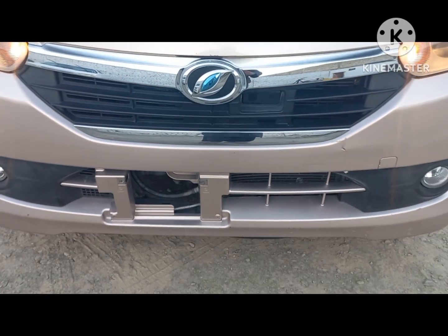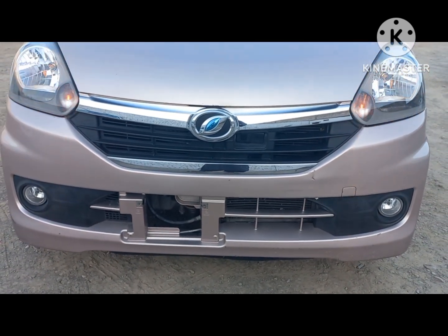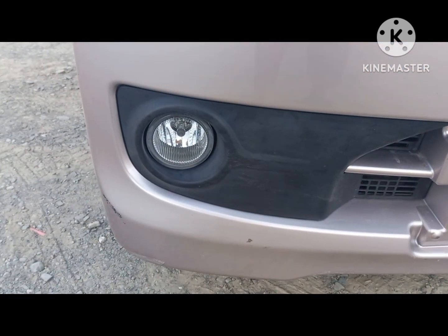As-salamu alaykum, dosto. I'm sure you're all happy. Today I'm going to show you a 2014 model — Mira.